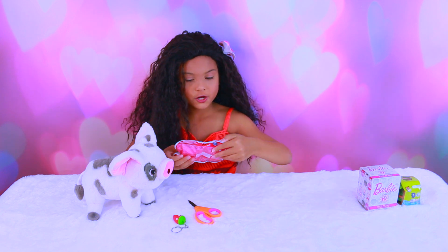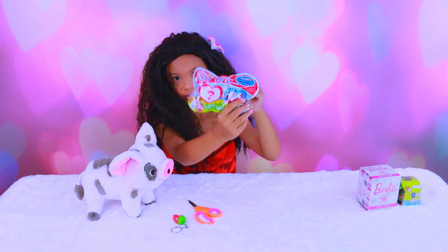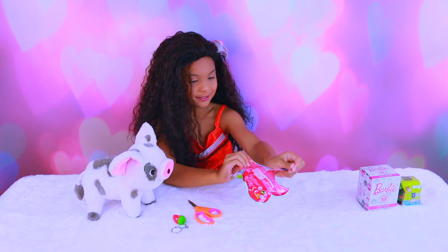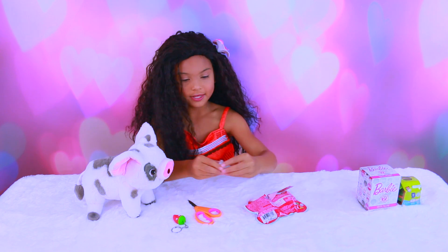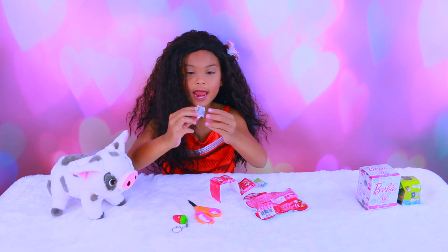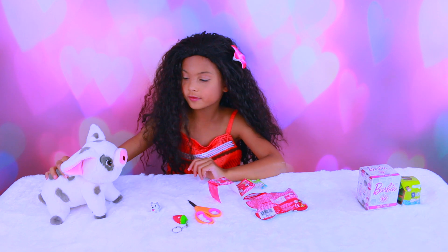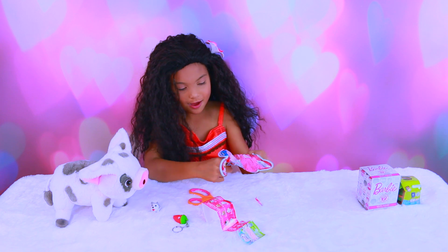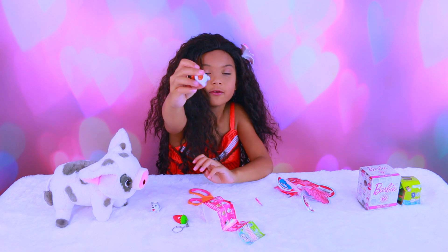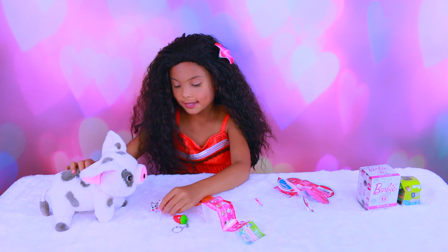Next we're opening the Chubby Puppies — there's two in here, one mystery and one that you can see. This is a Chubby Puppy Husky, and it's so cute. I like his pink tongue when it sticks out. Look at him — I like his little waggy tail. So cute!